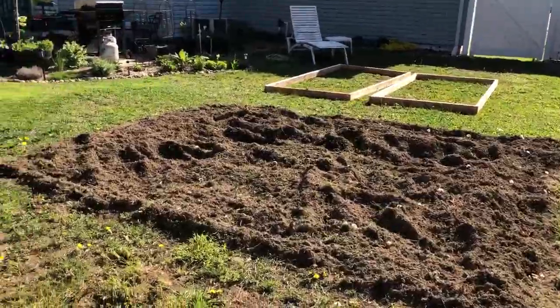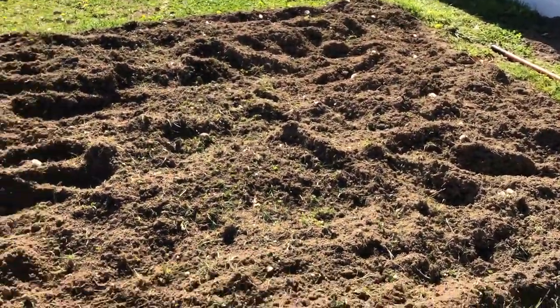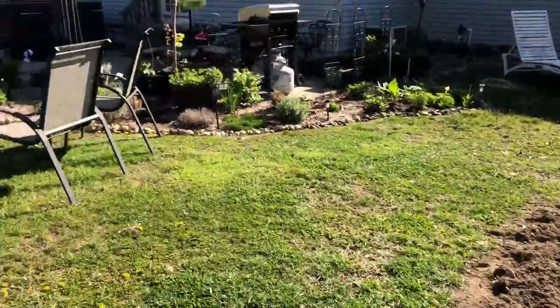We're going to put garden beds on top because there are a lot of rocks in this soil and the soil doesn't really have good drainage. So to solve the drainage problem I'm going to build up a little bit with some good soil.